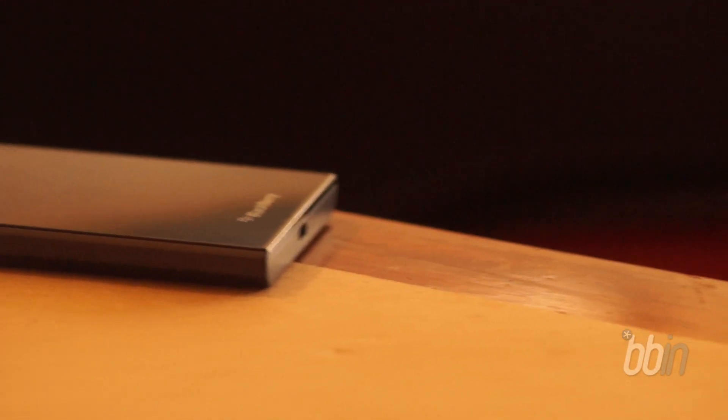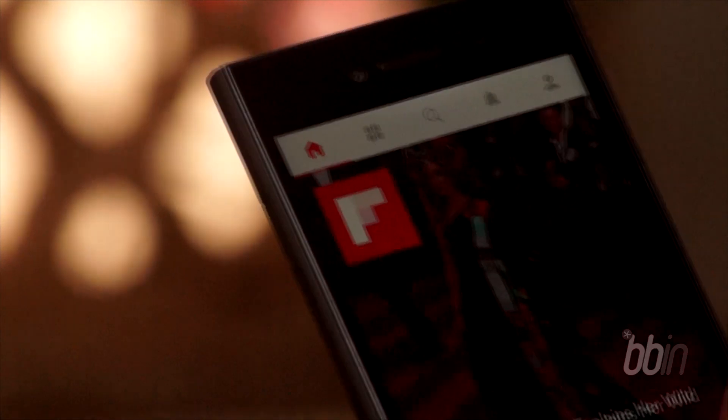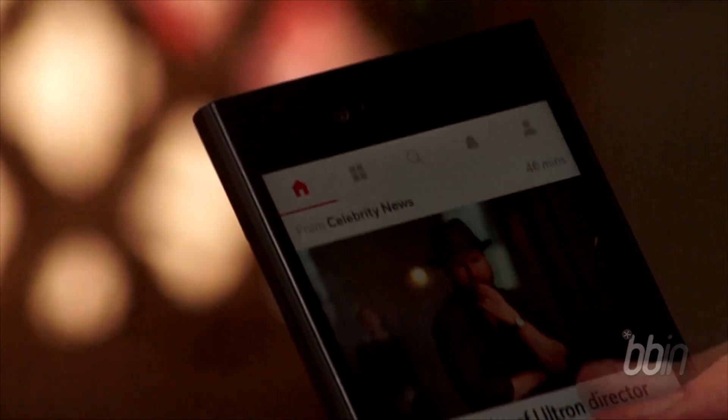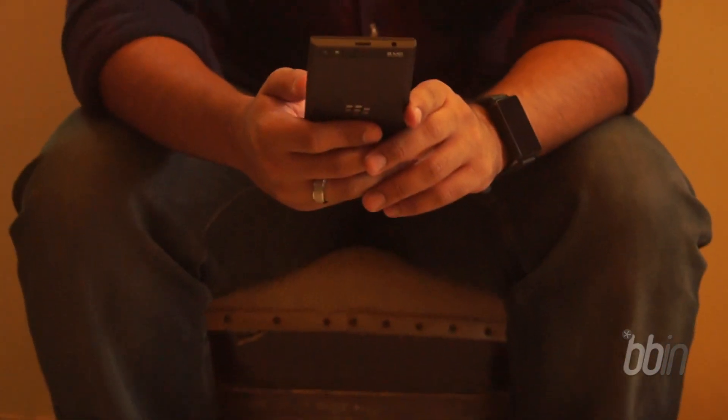After making a breakthrough innovation in keypad with the Passport, BlackBerry brings its best-in-class software keyboard to the new BlackBerry Leap. This device is a mid-tier smartphone and fits in perfectly into this segment.